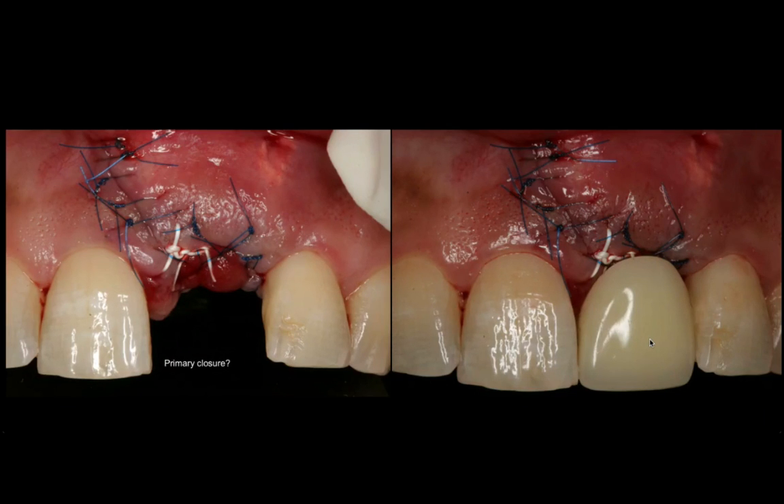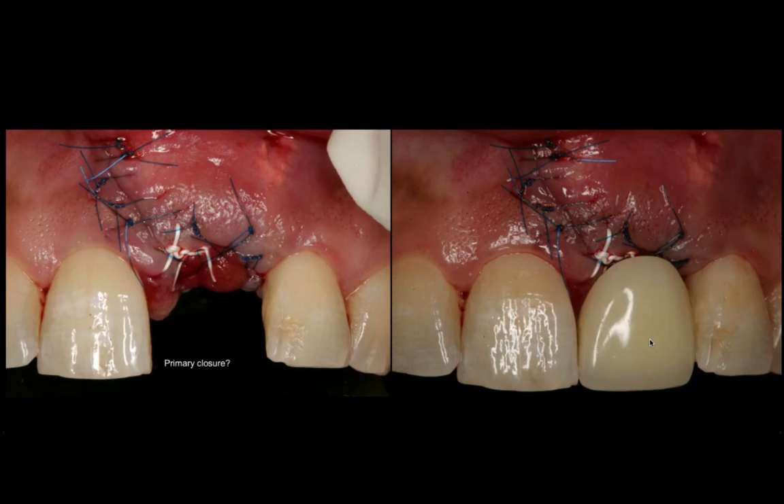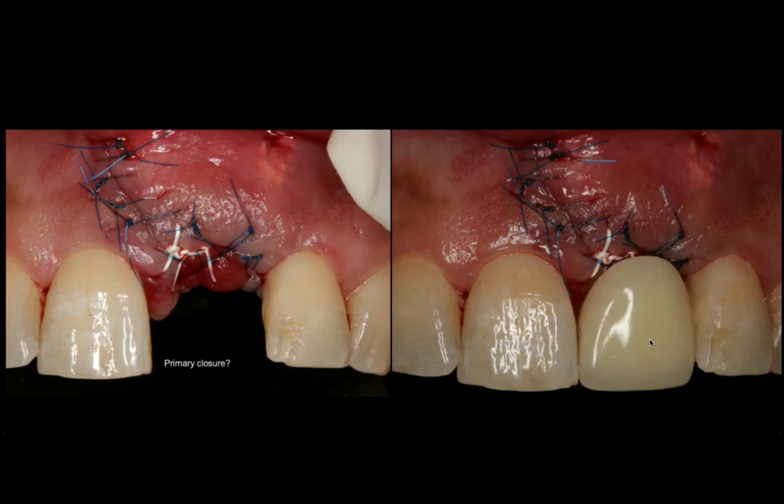If you look at the site after the grafting, you can tell there is no primary closure. There is a collagen membrane on the buccal, bone graft in the socket, and a collagen plug as the occlusal component of the extraction. The temporary is a removable appliance — make sure you adjust it so it doesn't apply any forces on the extraction socket, cut it short, and definitely remove the flanges. Dental laboratories are notorious for creating flanges. Get rid of those flanges as soon as possible because they'll apply buccal pressure and resolve all of your bone graft.